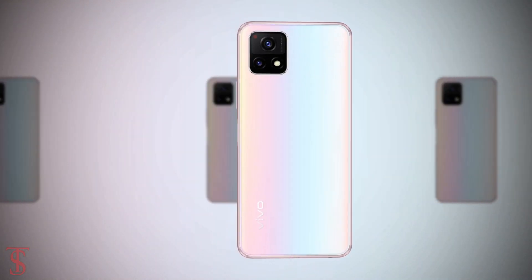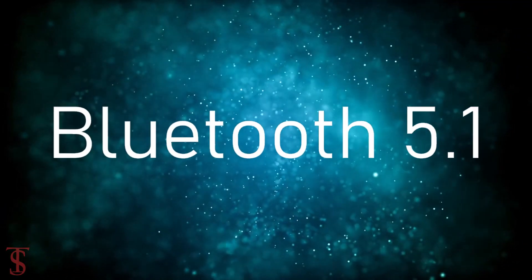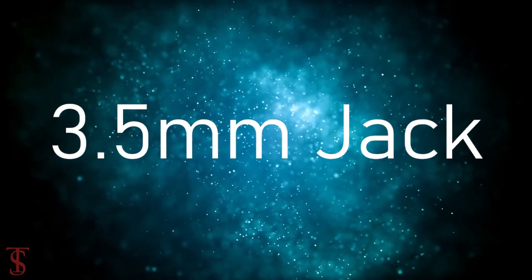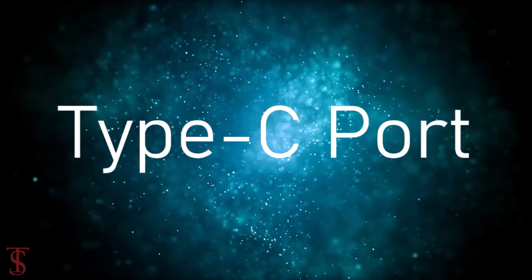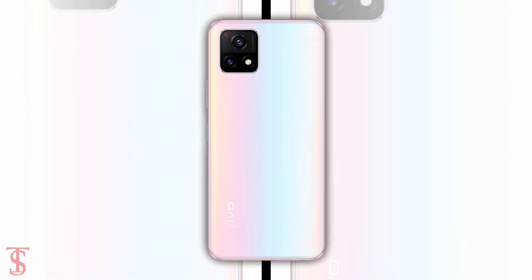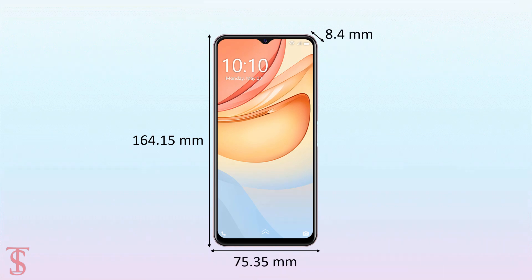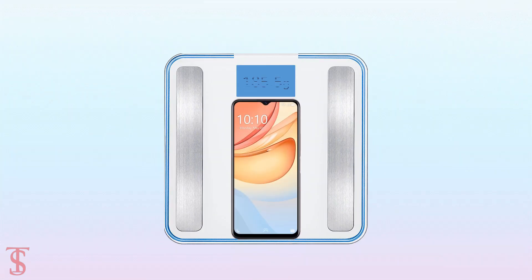The connectivity options on the phone include 5G, dual-band WiFi, Bluetooth 5.1, GPS, a 3.5mm headphone jack, and a Type-C charging port. The physical dimensions of the smartphone measure at 164.15 x 75.35 x 8.4 mm and it weighs around 185.5 grams.